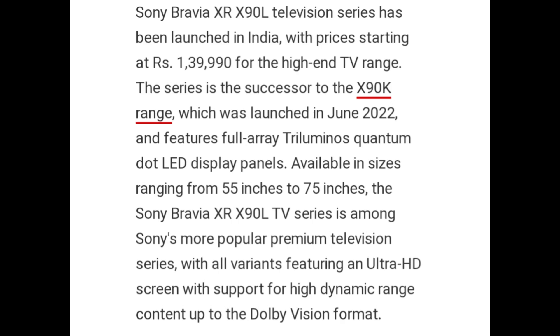The series features a Full Array Triluminous Quantum Dot LED Display Panel. Available in sizes ranging from 55-inch to 75-inch, the Sony Bravia X90L TV Series is among Sony's more popular premium television series, with all variants featuring an Ultra HD screen with support for high dynamic range content up to the Dolby Vision format.